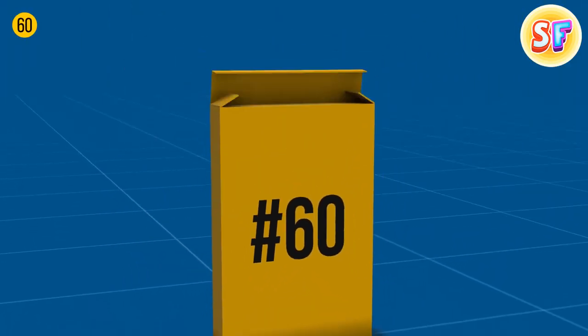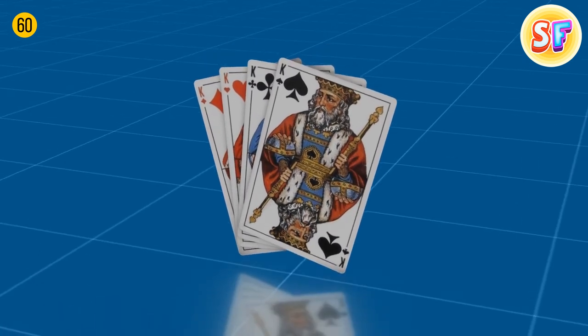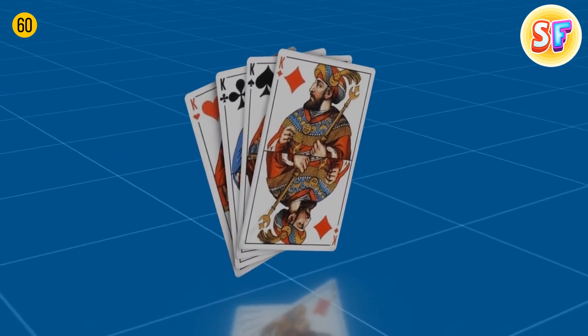Kings depicted on playing cards are real historical characters: Spades — King David, Clubs — Alexander the Great, Hearts — Charlemagne, Diamonds — Julius Caesar.